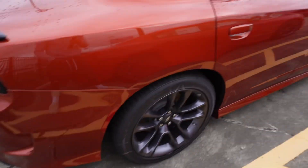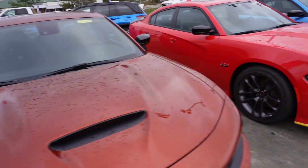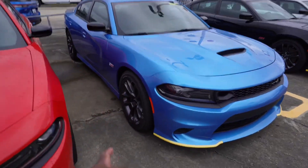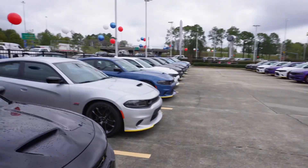They got Scats stacked back-to-back, that's all they got. Another Scat. I like this blue too. I was actually looking — if I get a Charger, I want a black or a blue. Or that silver right there, and that blue over there.